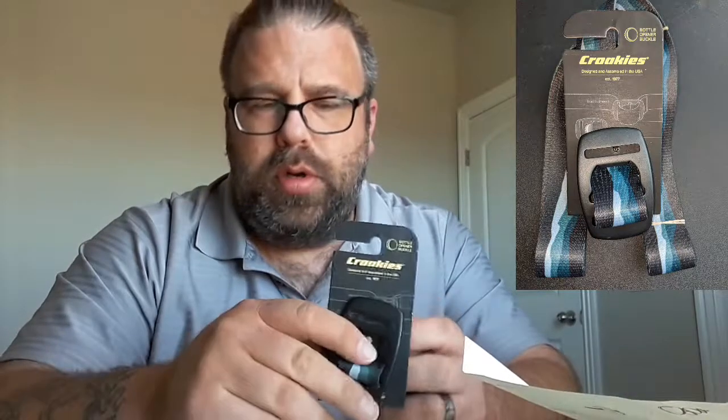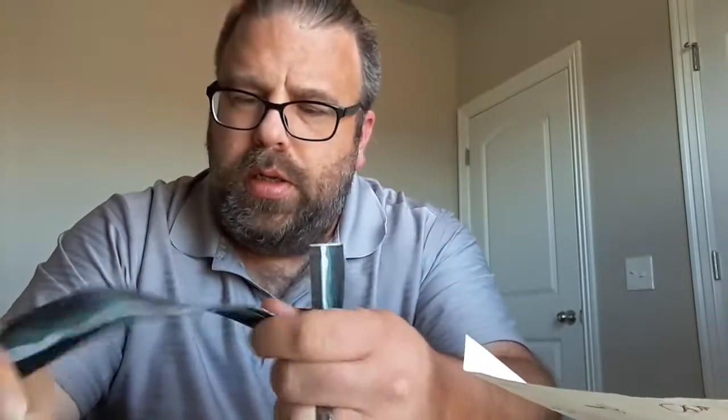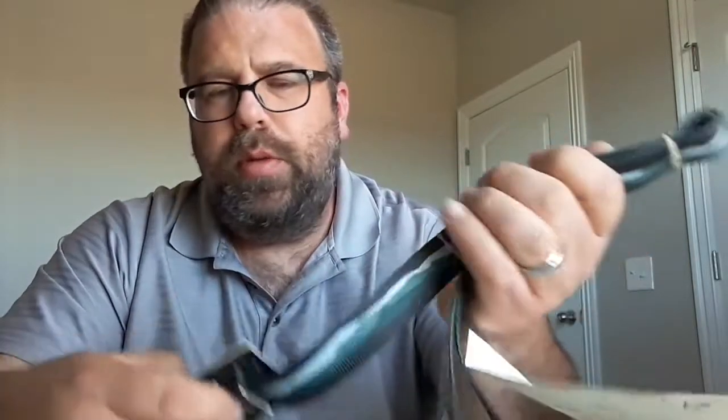Next is — what is this? It says Crookies. It's a bottle opener buckle belt. It looks like a tension-type belt that has a bottle opener on the buckle. That's definitely interesting — different from a normal leather belt, but this could come in handy.